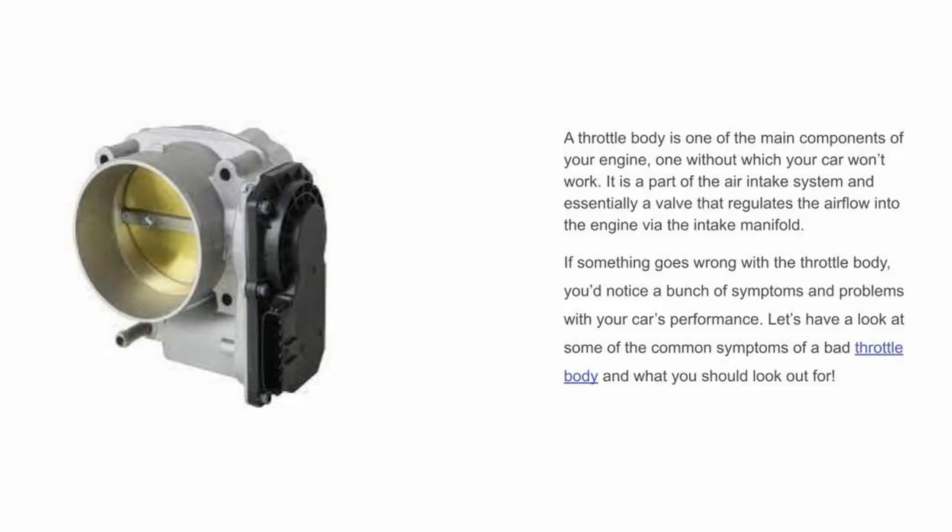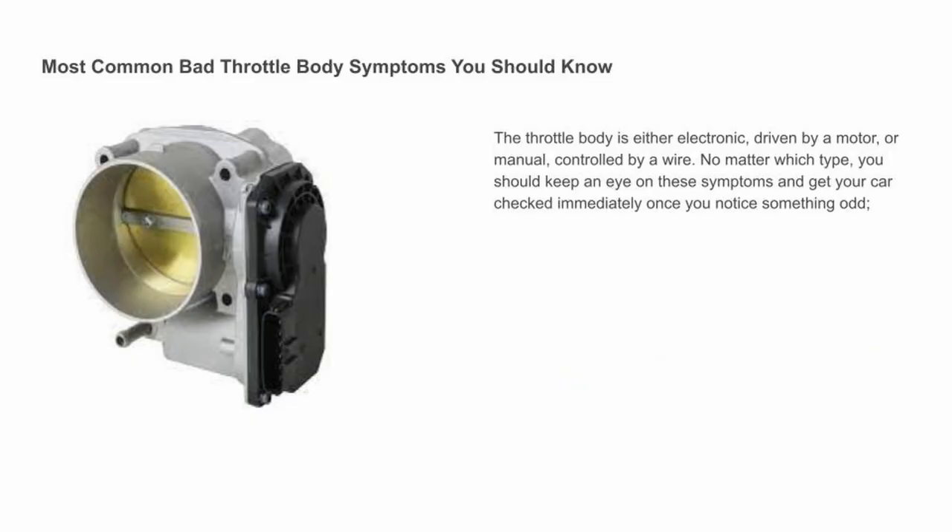The throttle body is one of the main components of your engine — one without which your car won't work. It is part of the air intake system and essentially a valve that regulates the airflow into the engine via the intake manifold. If something goes wrong with the throttle body, you'd notice a bunch of symptoms and problems with your car's performance. The throttle body is either electronic, driven by a motor, or manual, controlled by a wire. No matter which type, you should keep an eye on these symptoms.